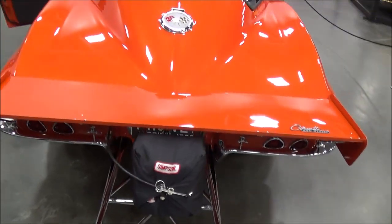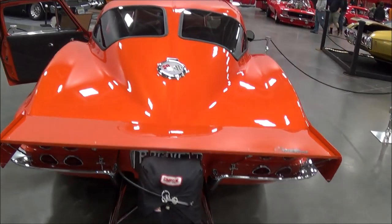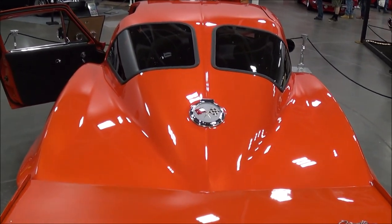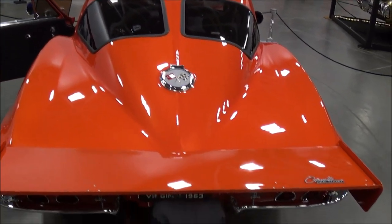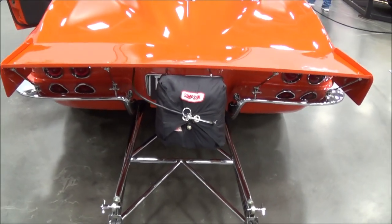So is this considered a Stingray? It's a Stingray, yes. With the split window? Yes, 63. How many years did they make that? The split window was only this year, 1963 — just one year. And this is a real 63, not an aftermarket.